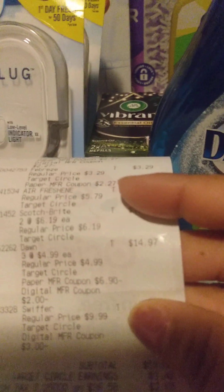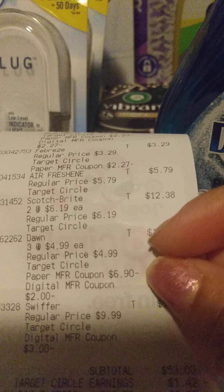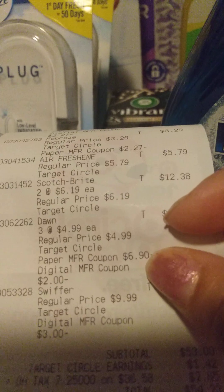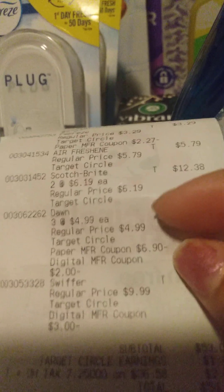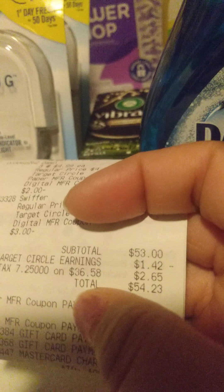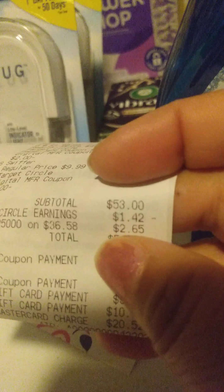Then I also had three of the Dawn Power Wash — those were $4.99 a piece. I had two paper coupons for $3.99 off for each of those two, and then I had a digital coupon for $2 off. Then I did get the other Swiffer Power Mop Refill — that was $9.99 and we had a $3.00 digital for that one. So with that it came up to $53.00 even.